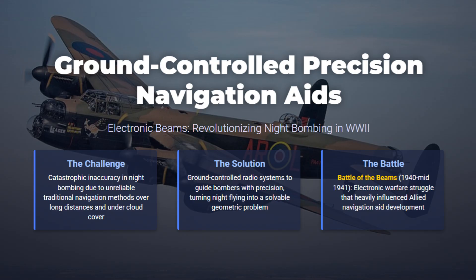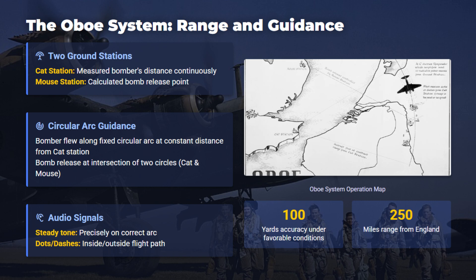Celestial dead reckoning and other early methods failed under clouds and long ranges, so systems using radio beams and pulse ranging could guide bombers precisely. The German Knickebein and X-Gerät used continuous electronic beams, which provoked the Battle of the Beams and allied jamming countermeasures. The RAF's Oboe used two ground stations called Cat and Mouse to range a single bomber and hold it on a circular arc.